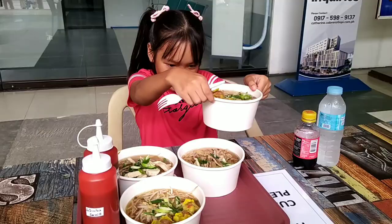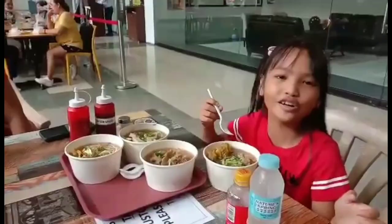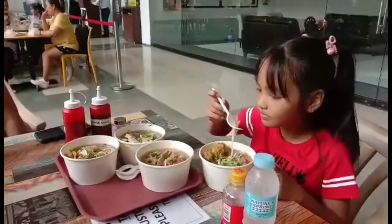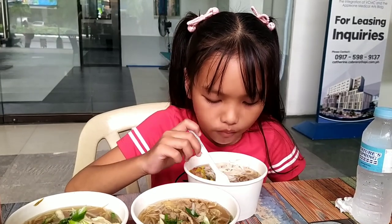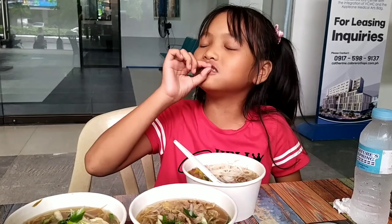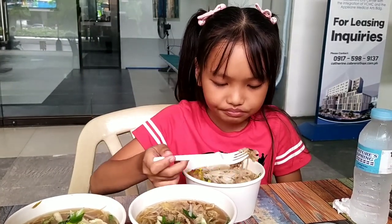Let me see y'all! Hmmmm! Smells so good! Mmmmm! It's good! I'll get it today! That's a little bit!